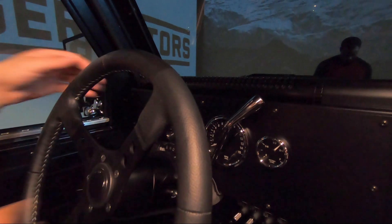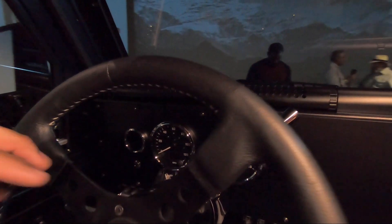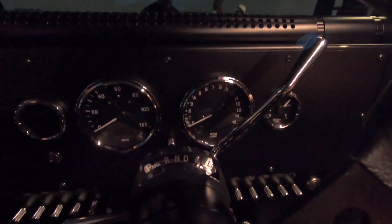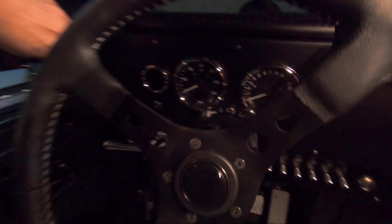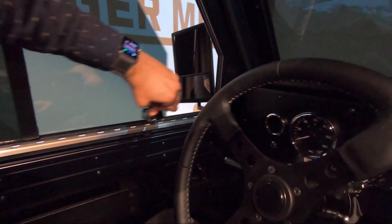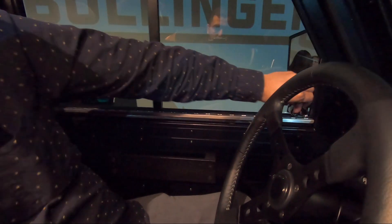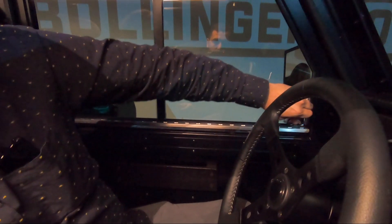Everything looks cool. These gauges are sort of old-school. I love this PRNDL. Even the windows are cool — the little latches right here to slide it open and close. No electronics to die on you. Pretty simple.